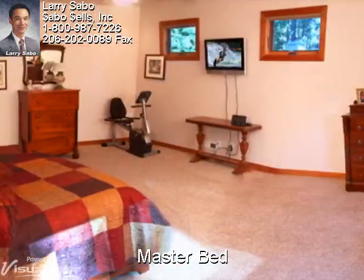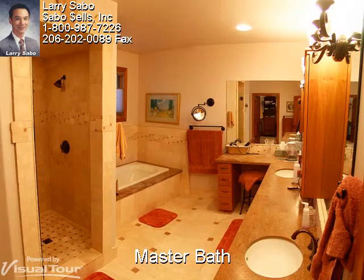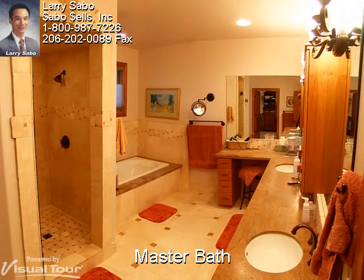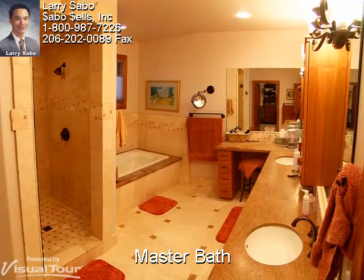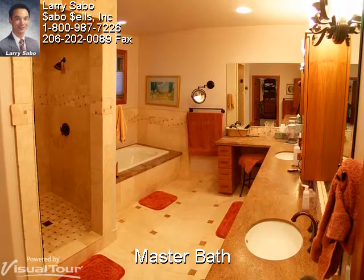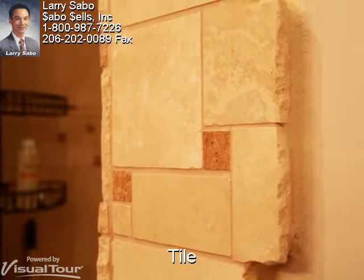This master bedroom rivals many living rooms for size. An equally large master bathroom with heated travertine flooring, a separate shower and deep soaking tub. The countertops are solid water-blasted granite with dual sinks and oil-rubbed bronze fixtures, and the cabinets are solid cherry. Notice the hand-chiseled custom travertine tile work throughout.